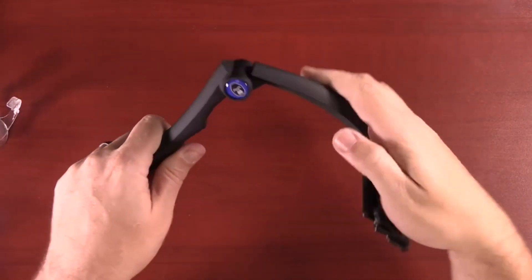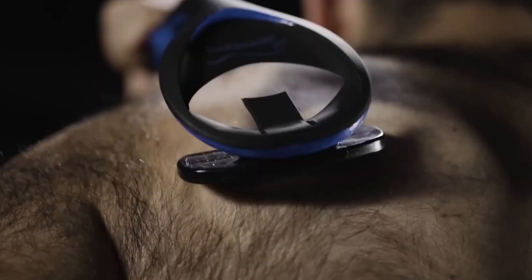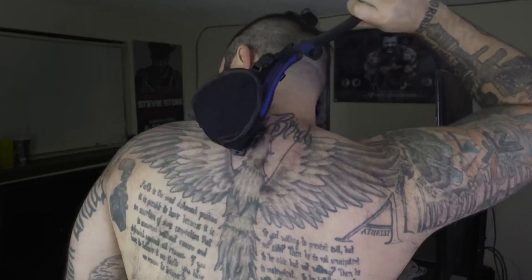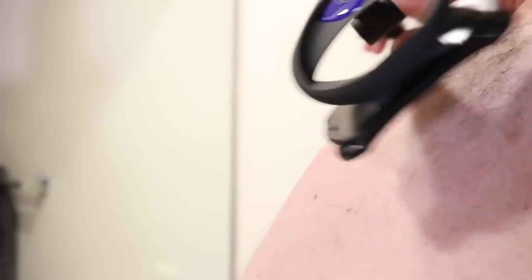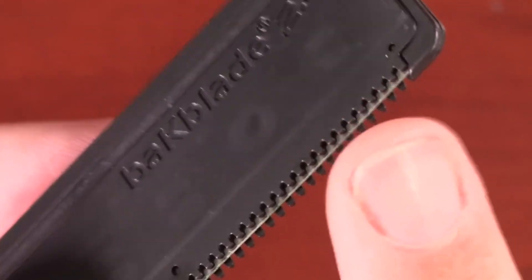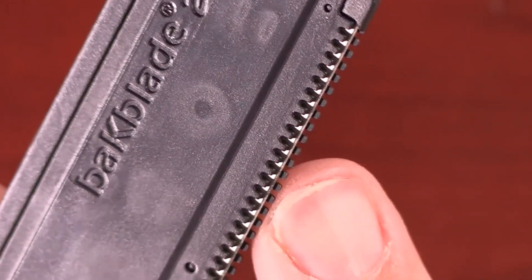This device looks like a loofah or a back scratcher, but in fact this gadget has a slightly different purpose — it is a giant back shaver for single men. The essence of the device is simple: it is an ordinary razor, but big and with a comfortable handle to cope with hair without help. When unfolded, the length of the handle is 40 centimeters, and when folded, it is halved.